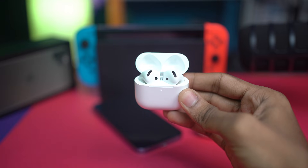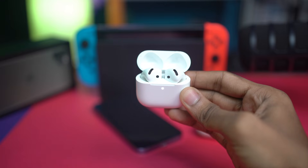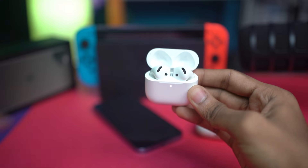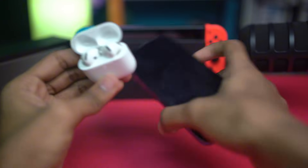After resetting, try to reconnect your AirPods with your iPhone and your problem should be solved. If you still face any issues after following all of these steps, please let me know in the comments. Thanks for watching!